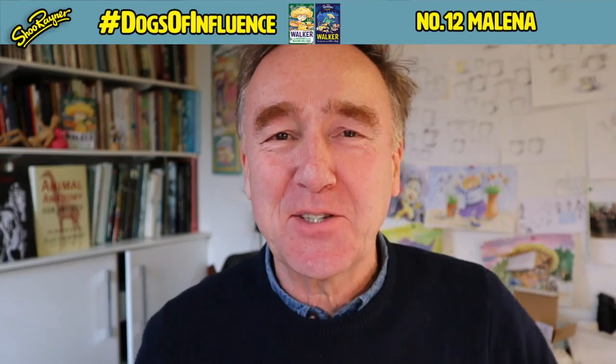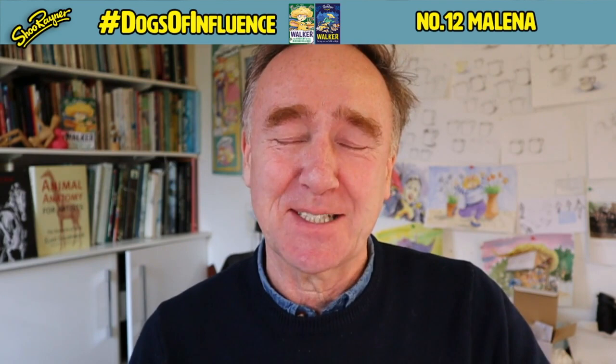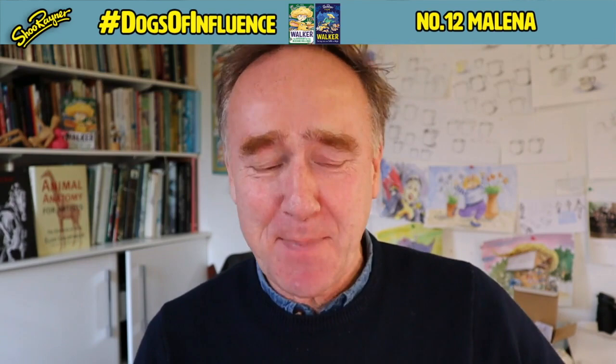Hey there shooby-doodlers, how are you doing? Today is not live, and it's not live for a very good reason because today is Saturday. I'll be doing two live Zoom tutorials with my patrons today, so I'm going to put this on record. Today I'm going to be drawing Melina, who is a beagle.